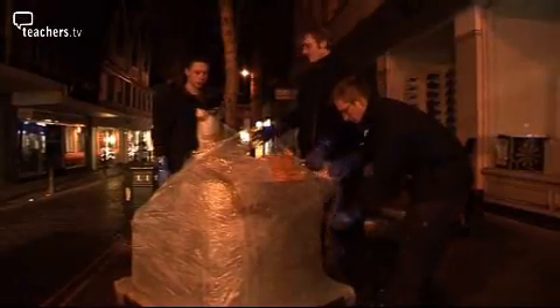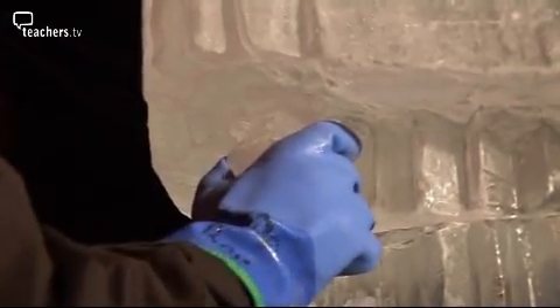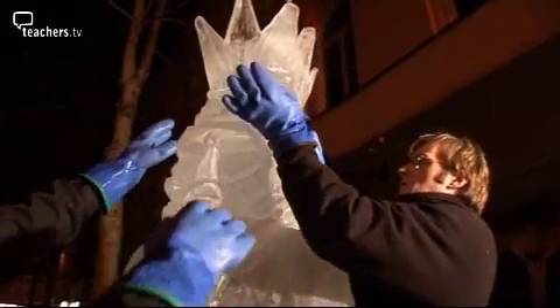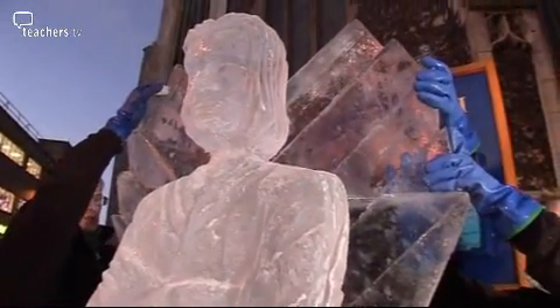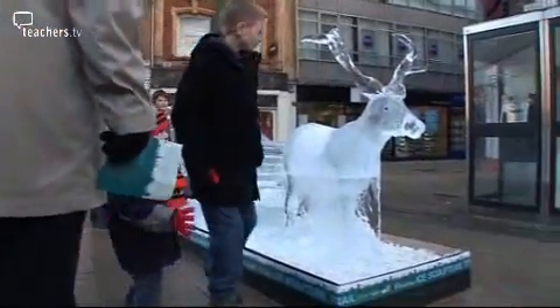Back in Norwich, let's see what the parcels contain. The bubble wrap and plastic help stop the ice from melting and returning to a liquid. Pouring water over the gaps between the sculpture pieces joins them together as the water freezes. All these ice sculptures have been made for the annual Norwich Ice Sculpture Trail, which is held before Christmas.